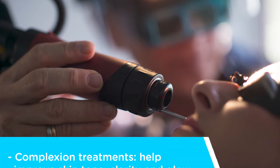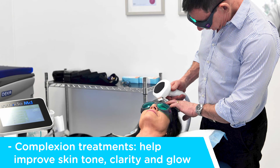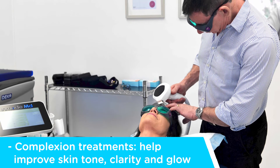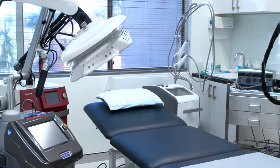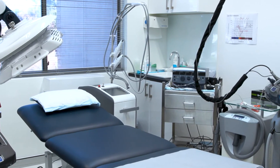Next we have complexion treatments which help improve skin tone, clarity and glow. We can individually treat discrete areas of pigmentation, unsightly moles or warts and prominent capillaries with a range of different lasers. We can also do global treatments of the whole skin surface to even out blotchy pigmentation and reduce redness and dullness using either cool peel, vascular laser or IPL.